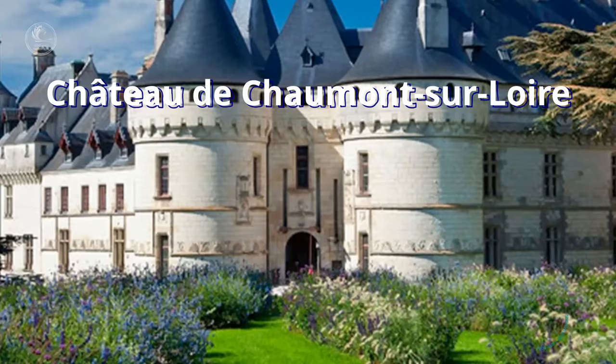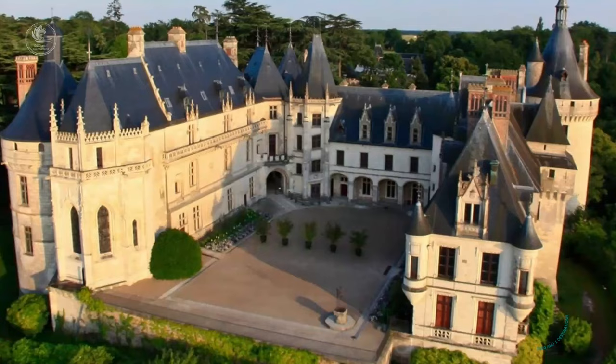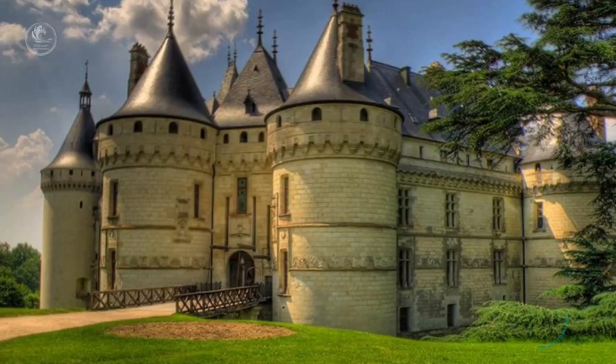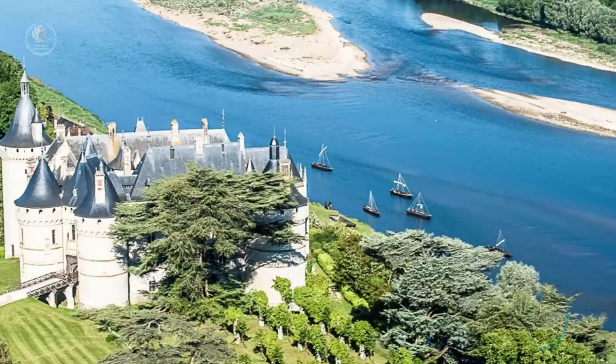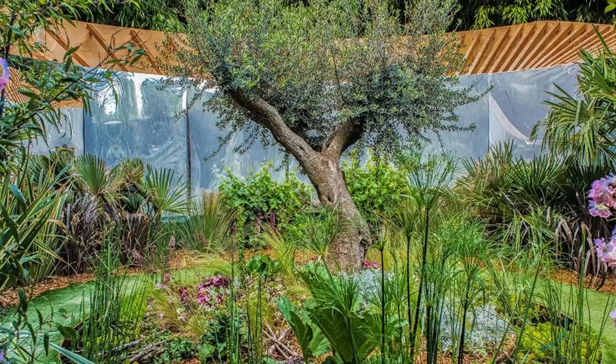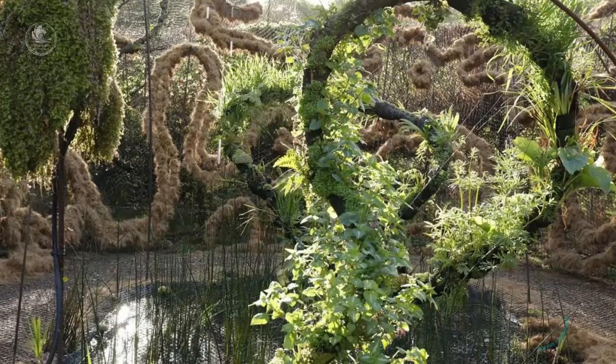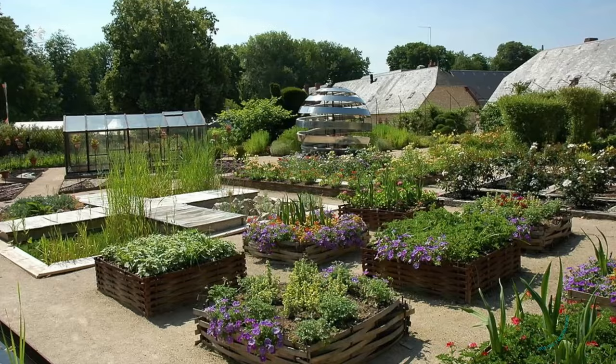Chateau de Chaumont-sur-Loire. Majestically standing on a promontory overlooking the Loire River, it is known for its enchanting Renaissance architecture and panoramic gardens. Built in the 10th century and rebuilt in the 15th century, the castle has had many illustrious owners, including Catherine de' Medici and Diane de Poitiers, who have left their mark on its history and design. Today, Chateau de Chaumont-sur-Loire is famous for its International Garden Festival, an annual event that sees landscape architects from all over the world create innovative and artistic garden installations within the castle's park.